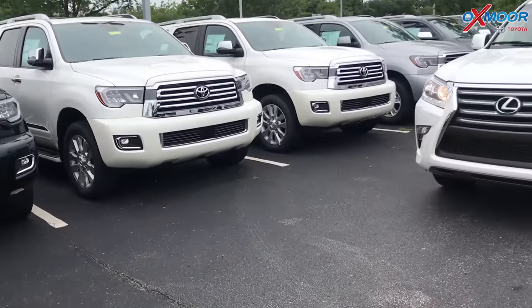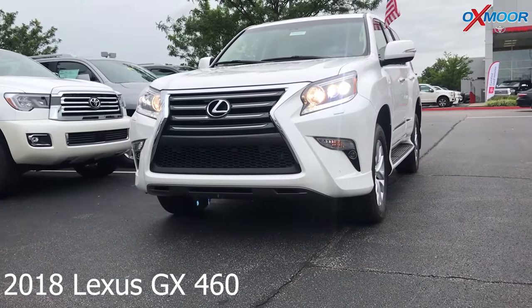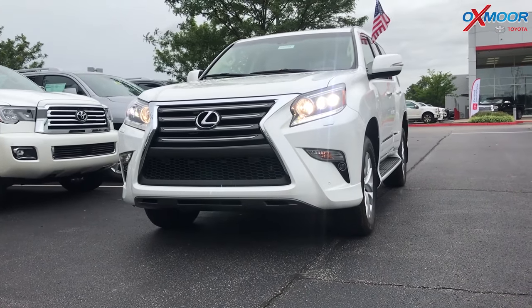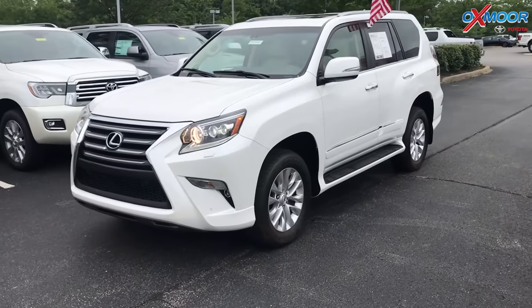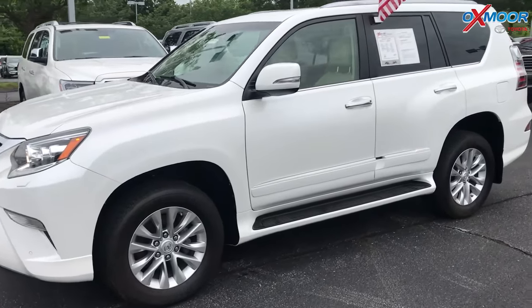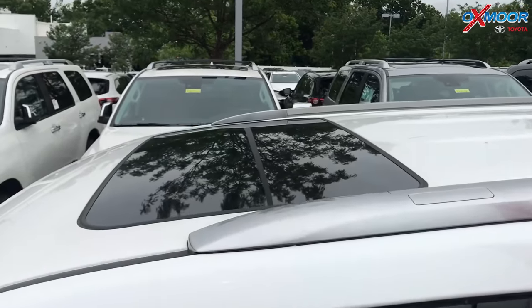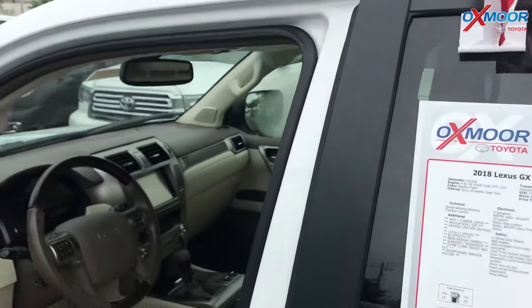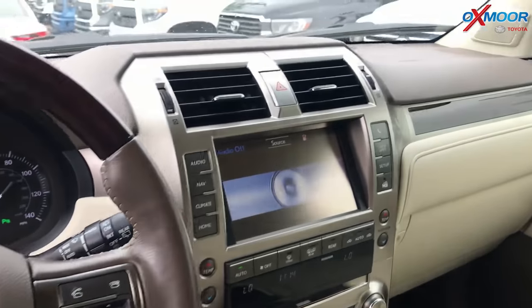For our last vehicle, this is a 2018 Lexus GX 460. The exterior color is white. This vehicle has the premium package and intuitive parking assist. There's a sunroof. Vehicle has navigation, heated and ventilated seats, and a back-up camera.